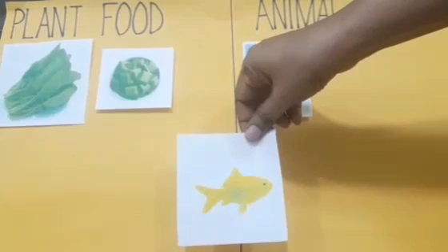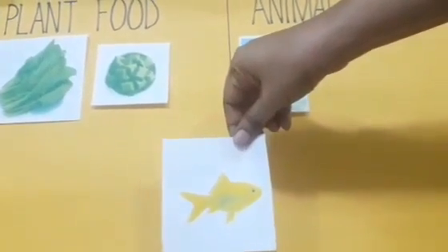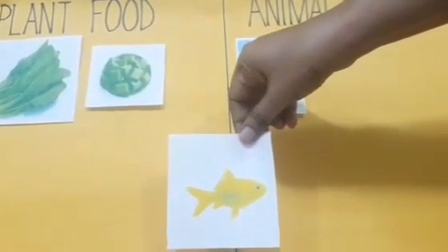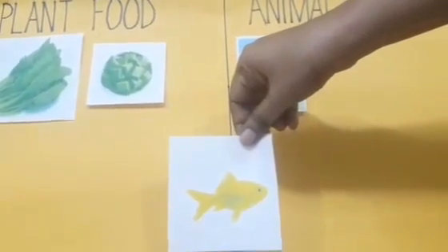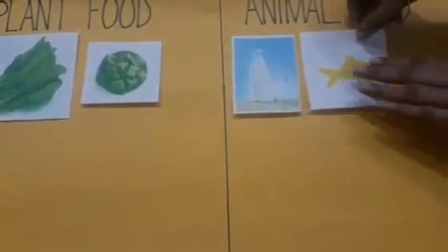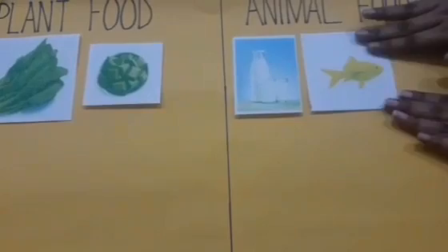And now, tell me, what is this? Yes, this is fish. And fish — is it plant food or animal food? You are right. Fish is animal food. So I'm going to keep it here.